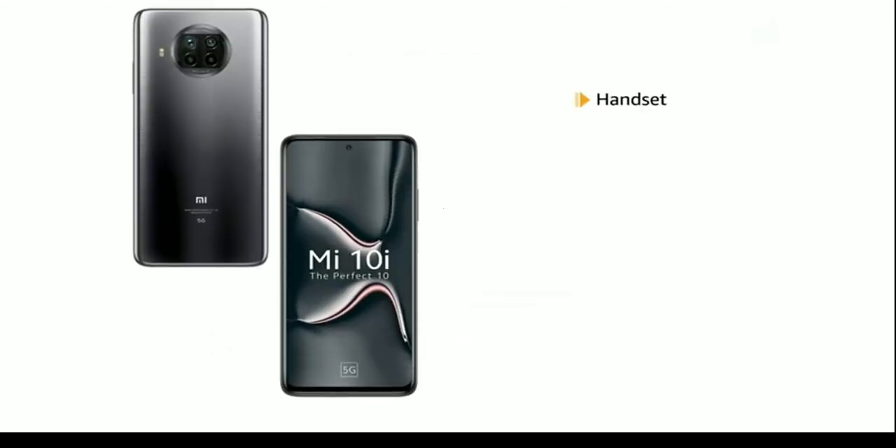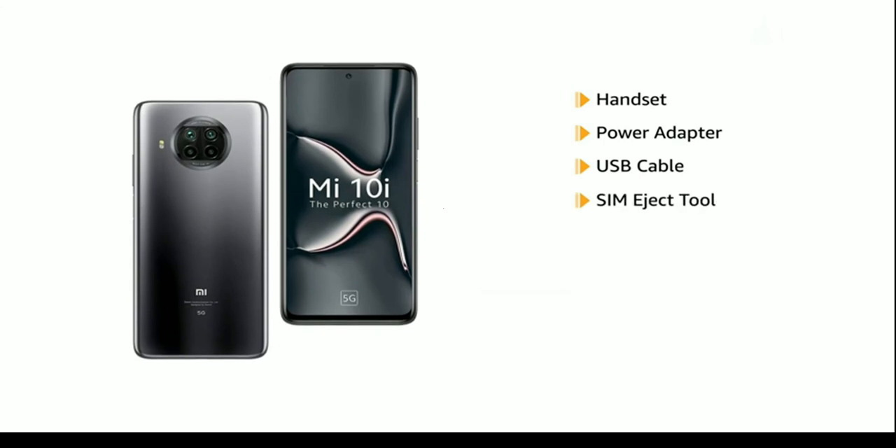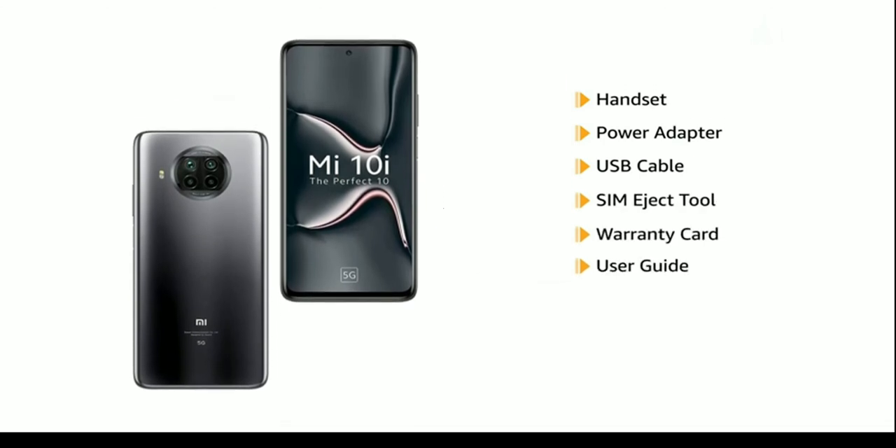The box includes the handset, power adapter, USB cable, SIM eject tool, warranty card, user guide, a clear soft case, and a pre-applied screen protector.